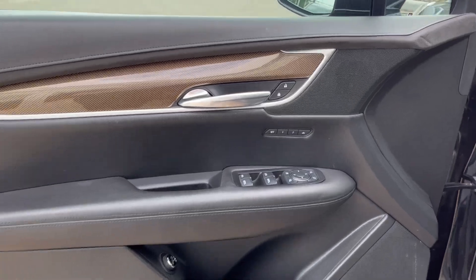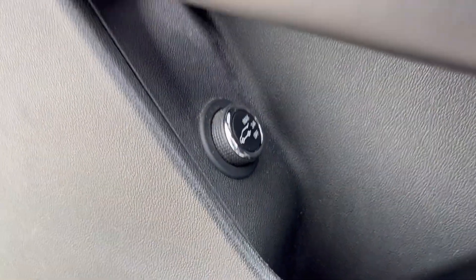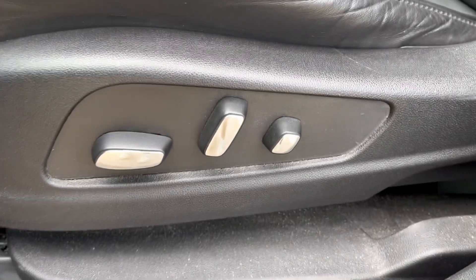Taking a look at the interior, here's our door with power lock and unlock, memory seating, powered windows and mirrors, and liftgate controls to the bottom left. Taking a look at the seats here, down to the bottom left is the power seating and power lumbar, and we can hop inside.